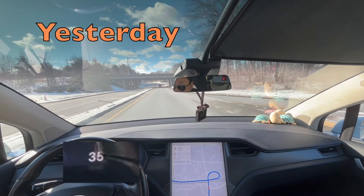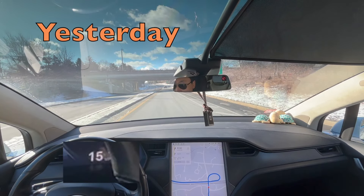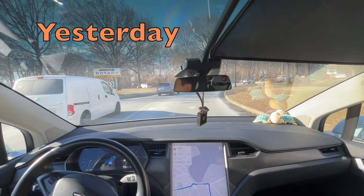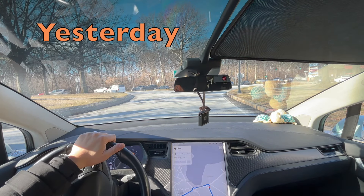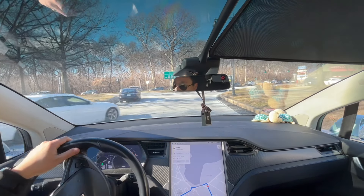There's a car coming from the right — oh my god, oh my goodness. So the FSD just stopped. I stopped it. What happened is because there's a police car coming. Now let's go back to yesterday and see how FSD is handling those challenges during rush hour.